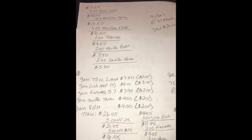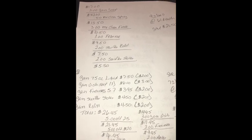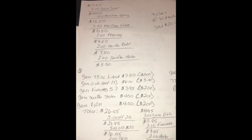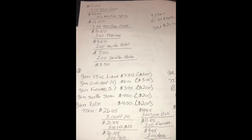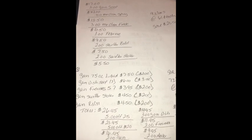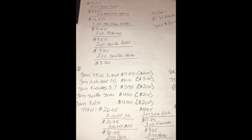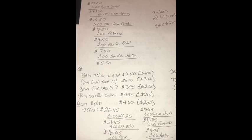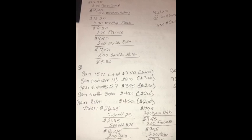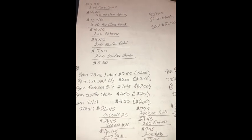Third scenario, last but not least: you would get the Gain 75-ounce liquid, which is $7.50 — there's a $2 digital. Three of the Gain Dish Soaps, which is $6, there's a $3 off of three. Gain Fireworks is $5.97, there's a $2 digital, making it $1.95 after coupon. Gain Swiffer Starter is $4.50, there's a $2 digital. Gain Swiffer Refill is $4.50, there's a $2 digital. Making your subtotal $26.15 — make sure you clip both $5 off $25s.